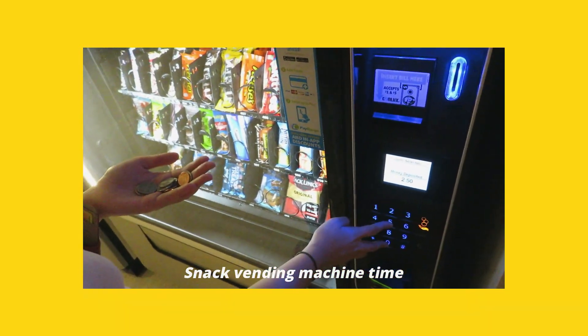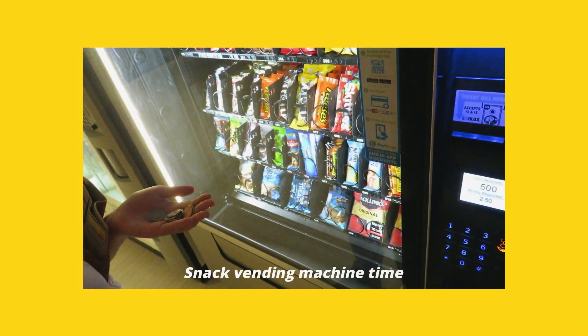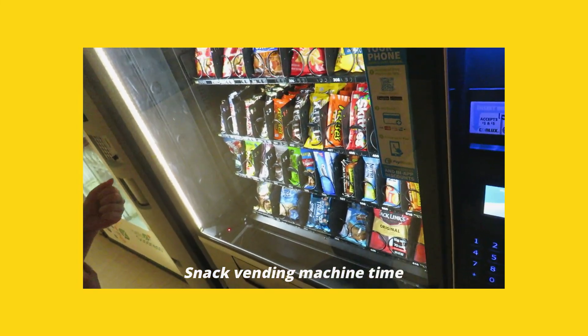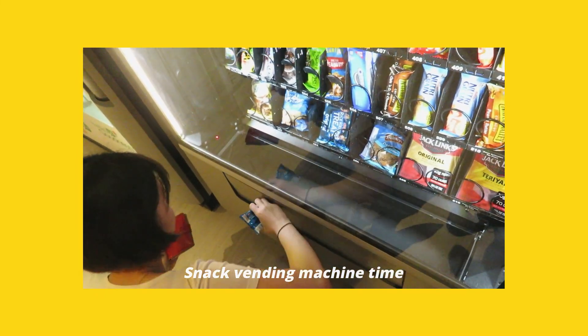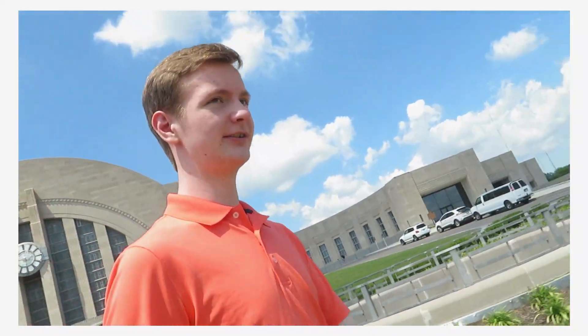I'm going in. So you press the number and there it goes! And then you push your hand in there and it opens up. There you go. How hungry are you? Quite a bit hungry.